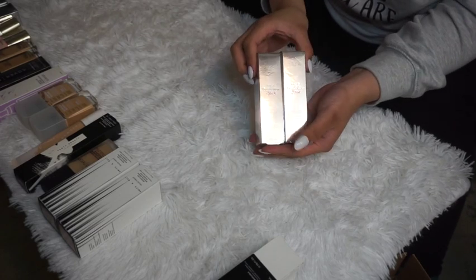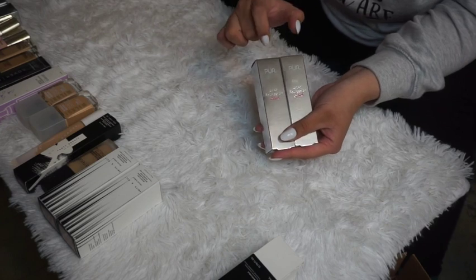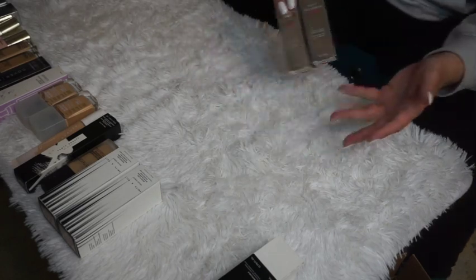My Pure 4-in-1 Foundation Sticks — I have two, one in Medium and one in Blush Medium. I'm keeping these because Pure is broadening their 4-in-1 collection line, so I want to keep trying these out.